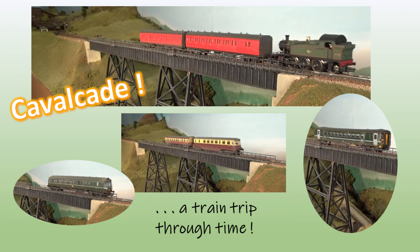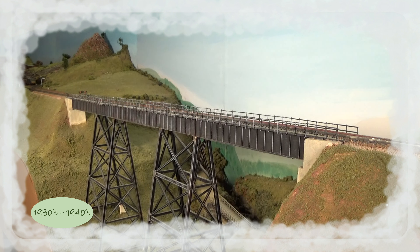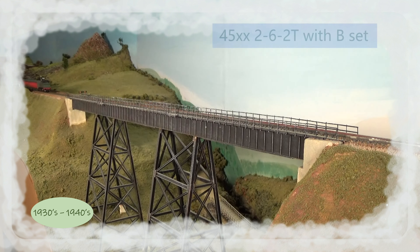Well, hello! If you took a train trip in the 1930s or 40s on a branch line of the Great Western Railway in the west of England, chances are you rode in one of a pair of coaches known as a B-set, hauled by a small steam engine, maybe a 2-6-2 Prairie-type tank engine. Here comes one from the latter part of that period, after nationalisation into British Railways.